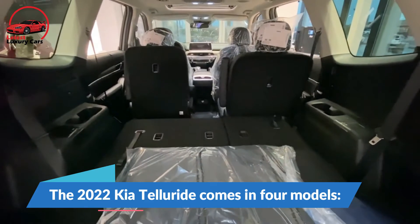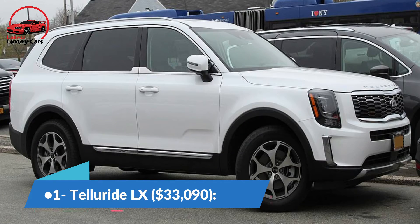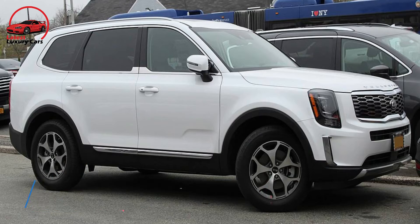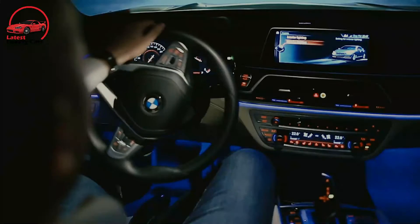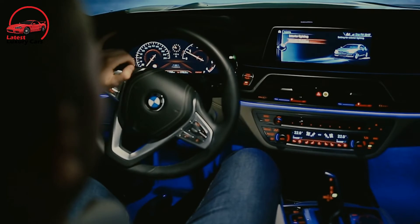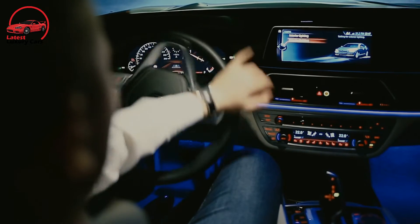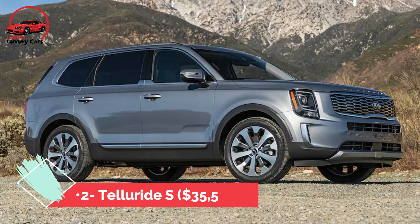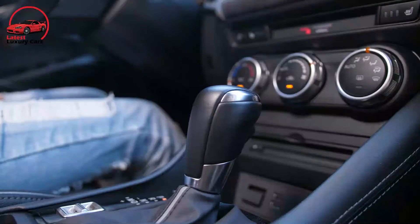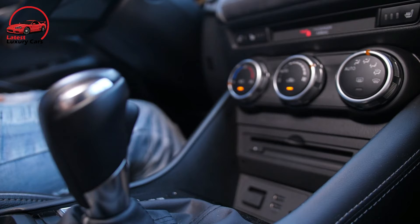The 2022 Telluride comes in four models. The LX at $33,090 comes standard with synthetic leather, a 10.25-inch touchscreen, smartphone integration, voice recognition, 6 speakers, 6 USB ports, a leather-wrapped steering wheel, and remote start. The S at $35,590 adds an 8-way power adjustable driver's seat, wireless device charging, second-row captain's chairs, heated front seats, and a power sunroof.